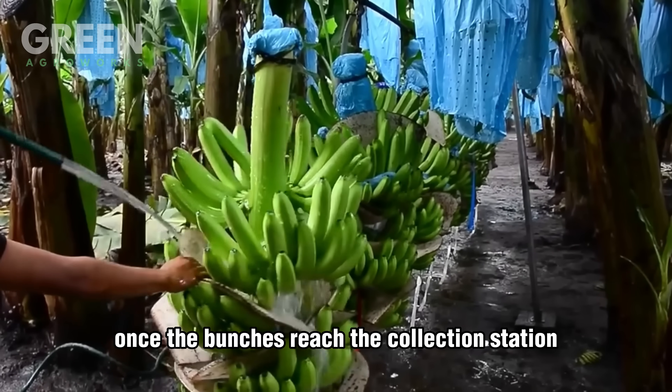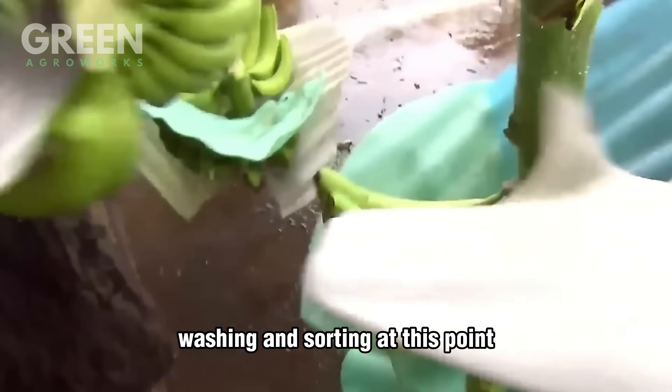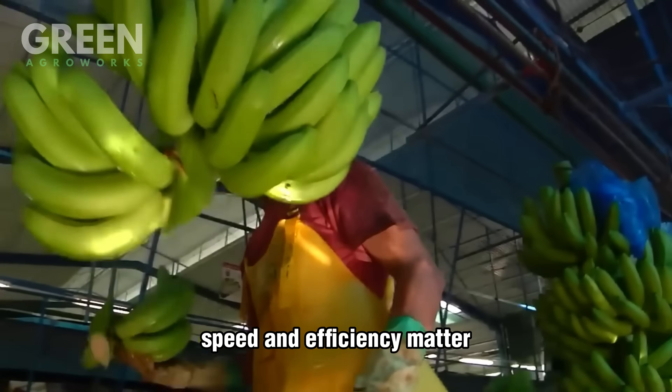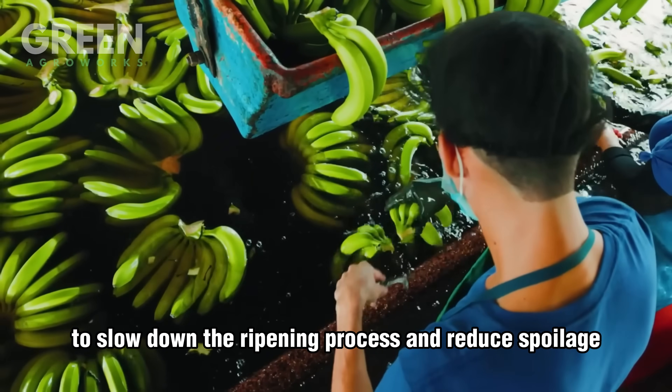Once the bunches reach the collection station, workers trim off excess stalks and prepare them for the next stage: washing and sorting. At this point, speed and efficiency matter, as bananas must be pre-cooled within 10 to 12 hours after harvest to slow down the ripening process and reduce spoilage.